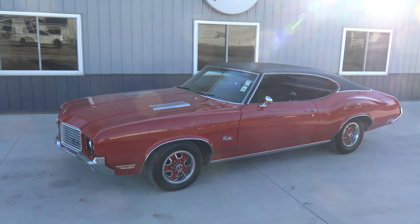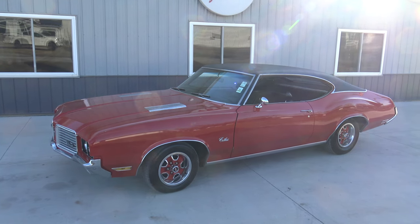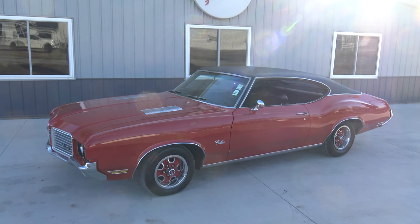Welcome back to another video here at Coyote Classics. This morning we're going to be checking out and test driving this 1972 Olds Cutlass S. Beautiful little car — red, black interior. Awesome driver.